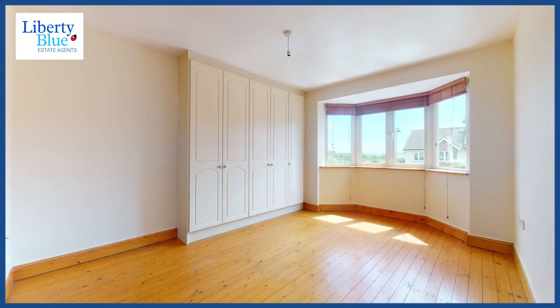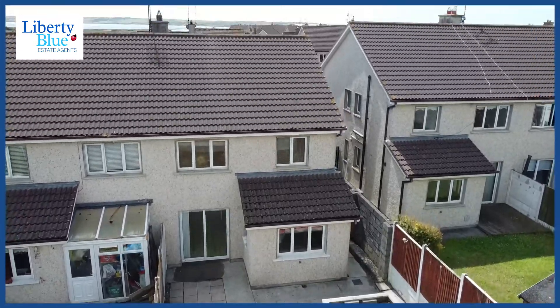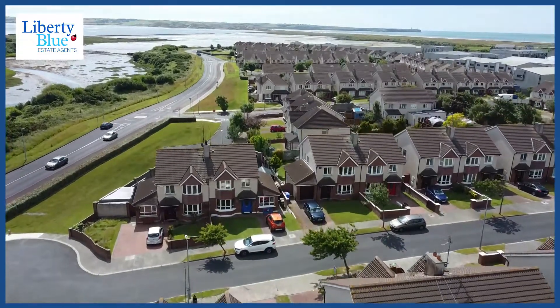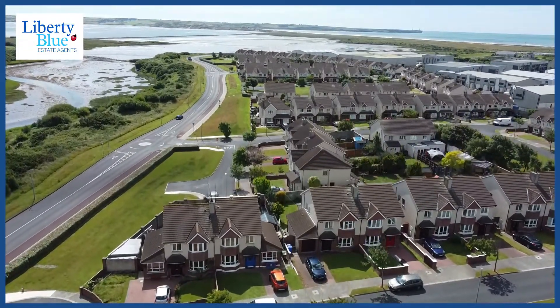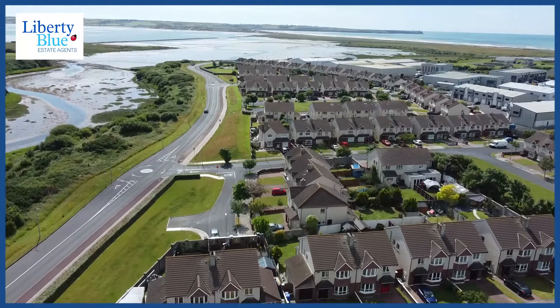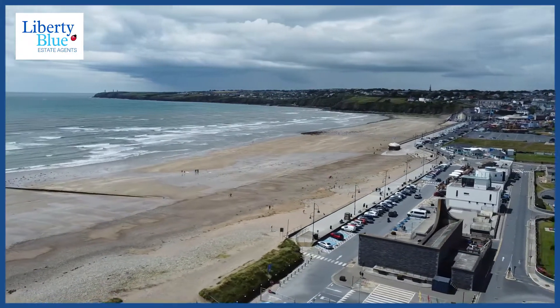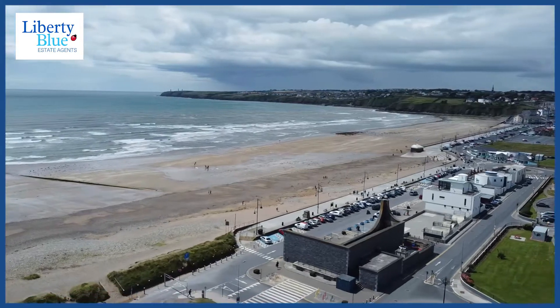It's worth noting that bedrooms to the front overlook the back strand in Tramore. Number 19 is at the end of a quiet cul-de-sac in Somerville. Within a couple of minutes you could be sitting on the beach in Tramore or doing a coffee on the prom. To the front of the property there's a garden and a driveway which has a paved finish.